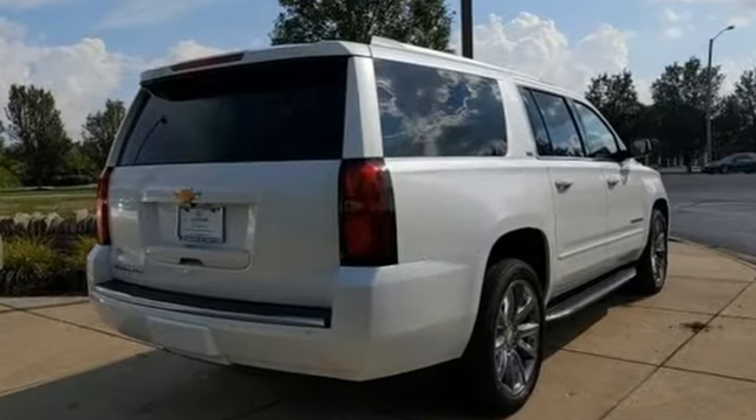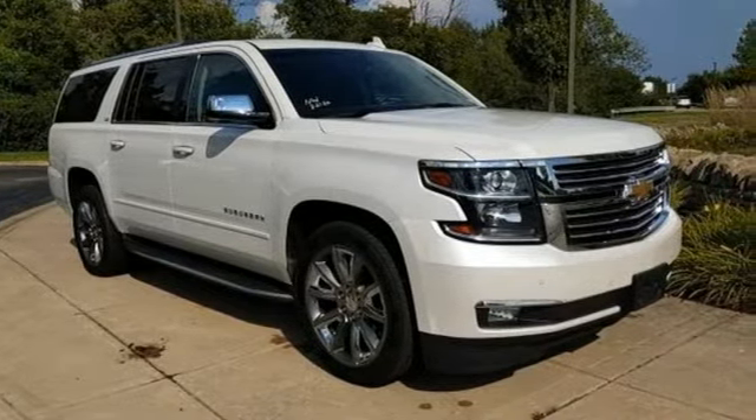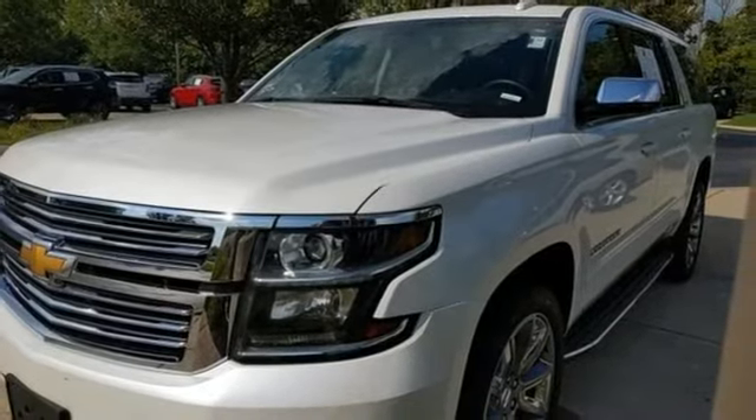Features include automatic transmission, heated and ventilated leather bucket seats, integrated navigation system, auto dimming rear view mirror, and dual zone climate control.